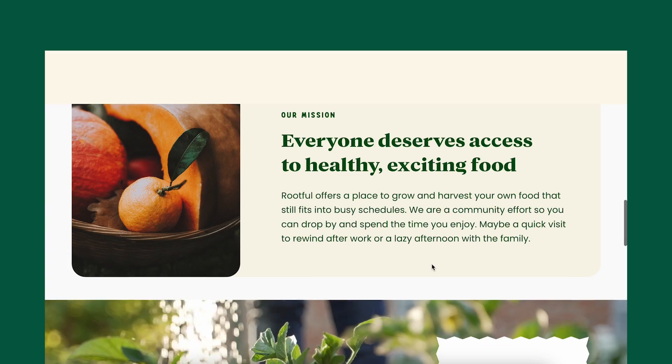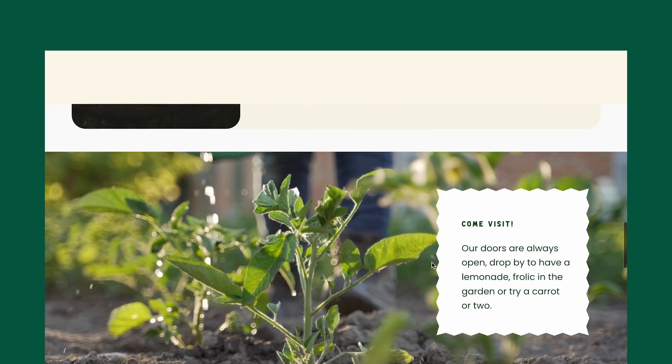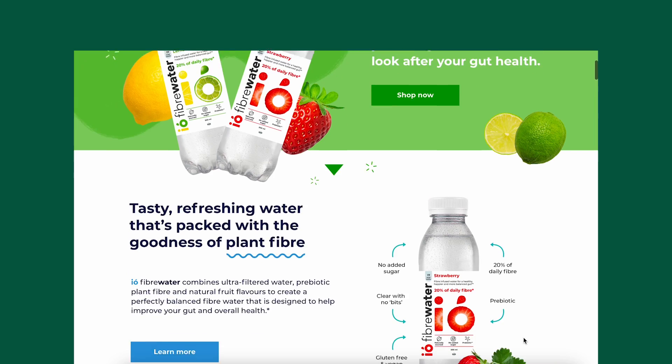Is it more important that a website is easy to use or that it's very aesthetic and innovative? In other words, should a website knock your socks off or just let you do that thing that you want it to do in the first place?